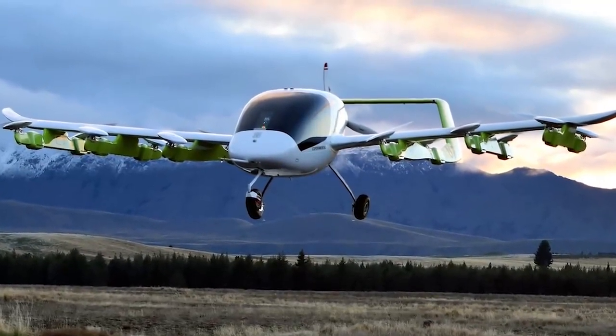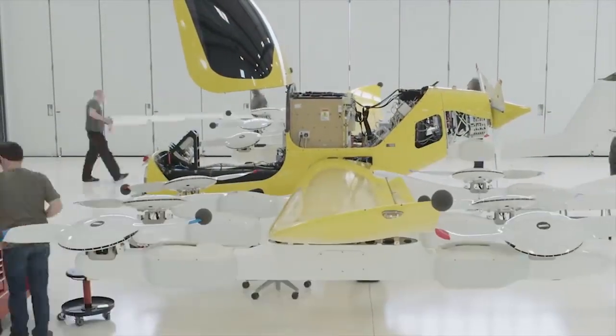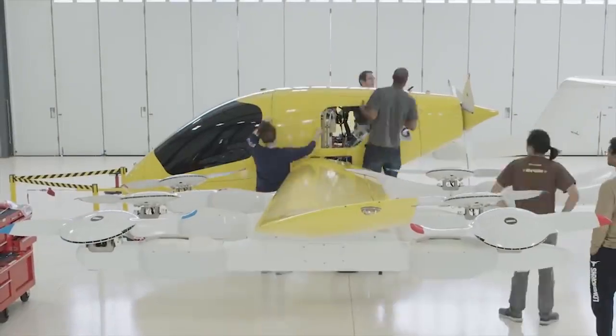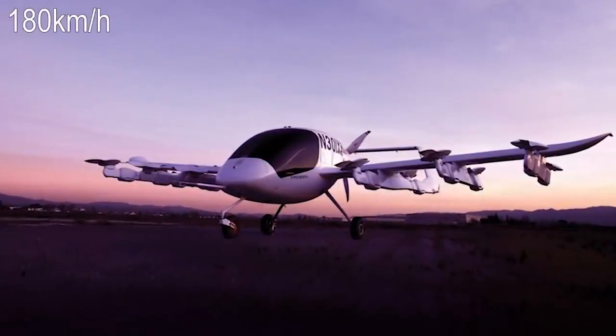This last year, Cora has added to their fleet, had over 400 test flights, and tested the parachute. The flying taxi includes a triple redundant flight computer and has a cruising speed of 112 miles per hour.